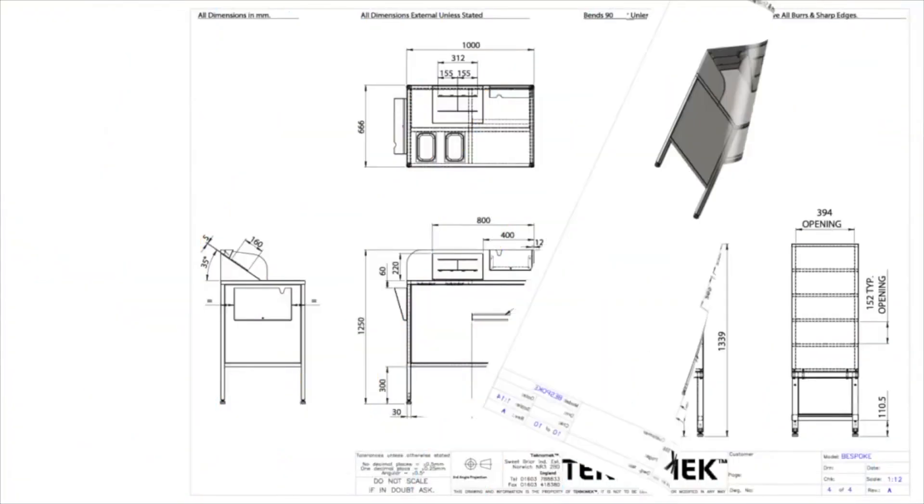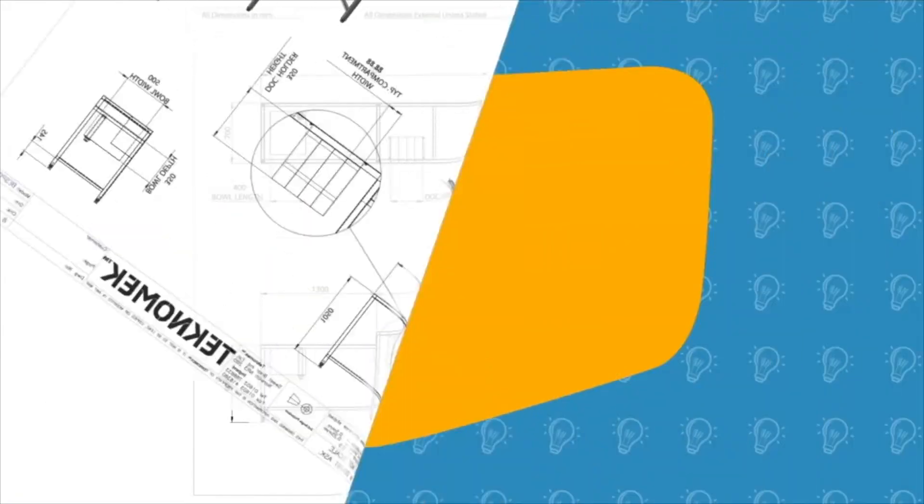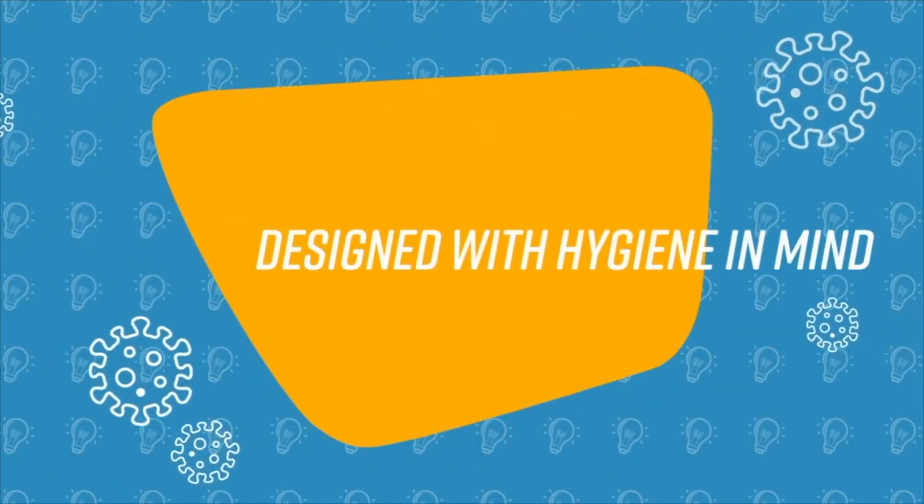Technomech's videos show what they can design and how they go about doing it, with these lovely quick little animations and transitions. They're well worth two lots of 30 seconds of your time, and your views will hopefully inspire Technomech to come back next time with even more bright and colorful videos.